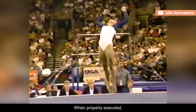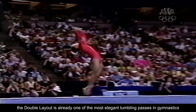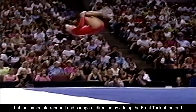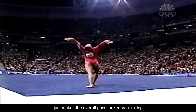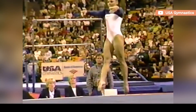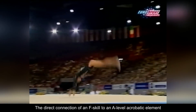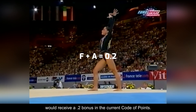When properly executed, the double layout is already one of the most elegant tumbling passes in gymnastics, but the immediate rebound and change of direction by adding a front tuck at the end just makes the overall pass look more exciting, as well as difficult. The direct connection of an F-skill to an A-level acrobatic element would receive a .2 bonus in the current code of points.